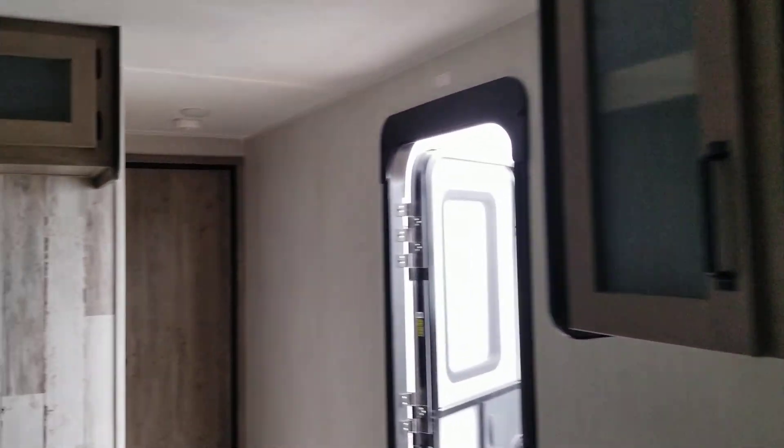Let's go back to the bedroom. It has a bed, mirrored cabinets, and another little set of drawers right here. It is also equipped with a washer and dryer — stackables.